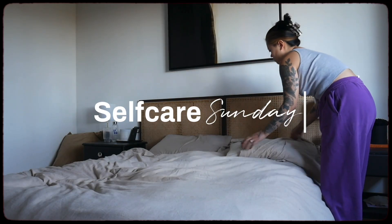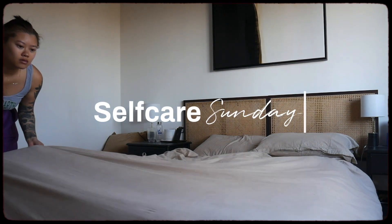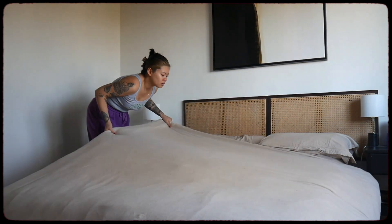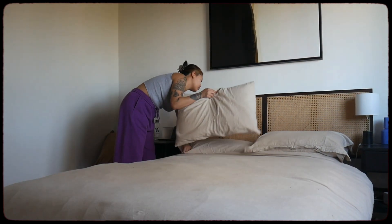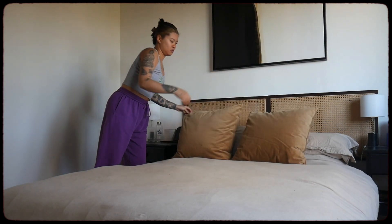Hi guys, welcome back to my channel. Today's video I thought I will show you guys my self-care Sunday routine. I start off my morning by making the bed and tidying up a little bit here and there before I start my little self-care routine.